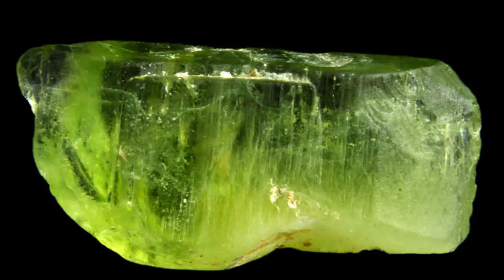The principal source of peridot olivine today is the San Carlos Apache Indian Reservation in Arizona. It is also mined at another location in Arizona, and in Arkansas, Hawaii, Nevada, and New Mexico at Kilburn Hole in the U.S., and in Australia, Brazil, China, Egypt, Kenya, Mexico, Myanmar, Burma, Norway, Pakistan, Saudi Arabia, South Africa, Sri Lanka, and Tanzania.